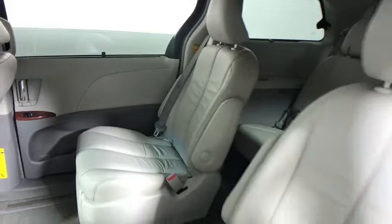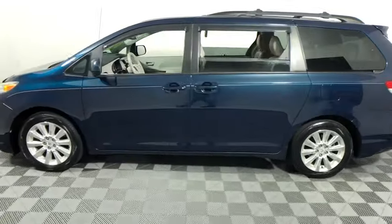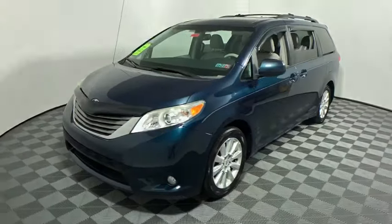Here are some of this vehicle's great options: power liftgate, heated seats, traction control, leather-wrapped steering wheel, dual airbags, alloy wheels, power steering, and four-wheel disc.